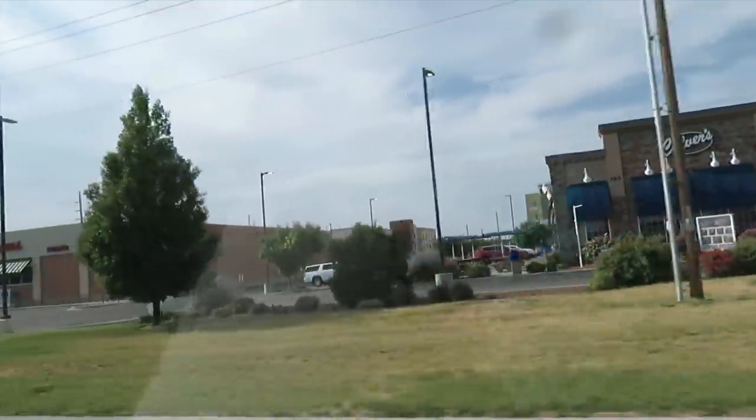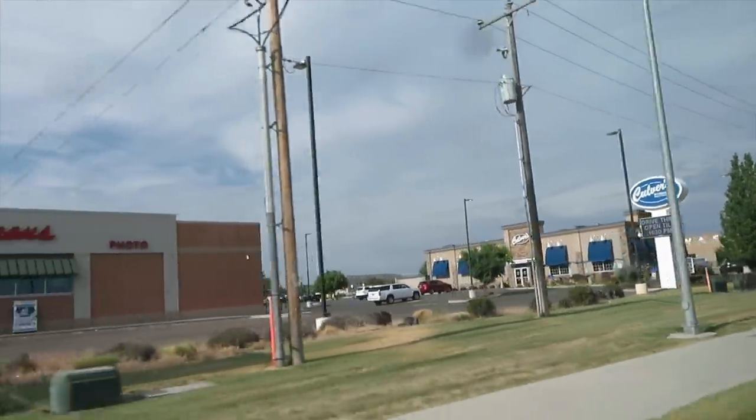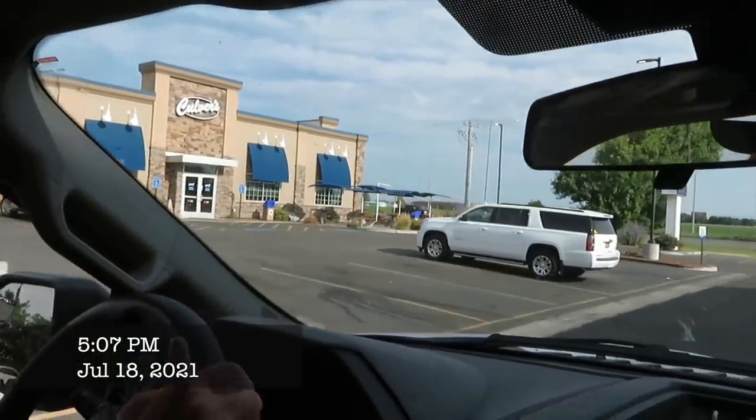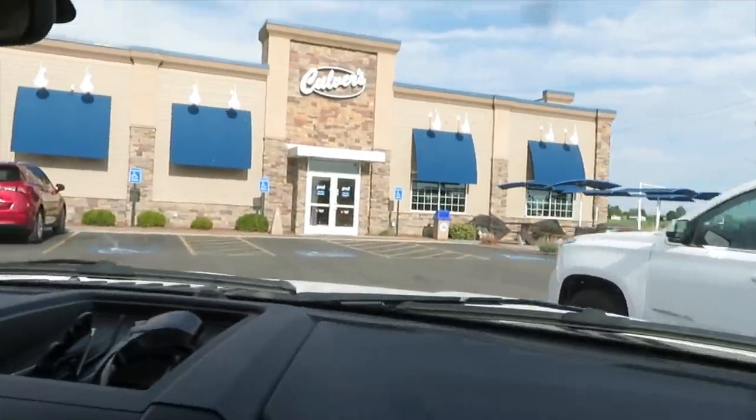We made it to our dinner destination — Culver's! We've been driving for nine hours. Ready to have a nice little break. We first discovered Culver's when we were stationed in Wisconsin, and I don't think the chain had expanded as much as it has now. There's definitely none in Idaho back then.